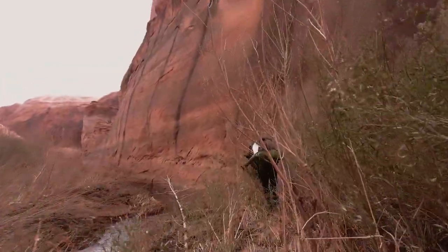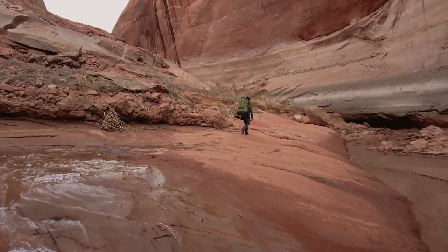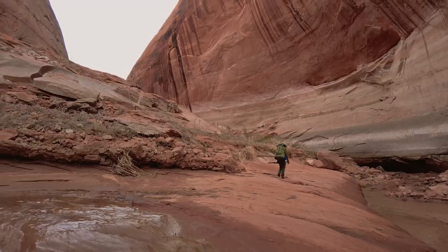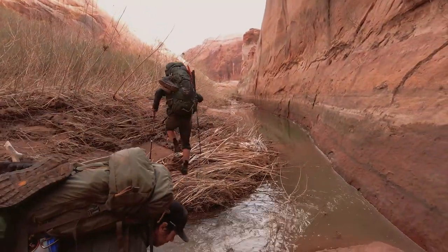We set off about an hour ago, and it's just been a heinous morning of bushwhacking, route finding, down climbing, and scrambling around. Canyon walls keep getting deeper and bigger, but we still have a couple more miles before we're going to reach where we can put in. Which is crazy to think about how far Lake Powell has dropped. Kind of a gray, gross day of bushwhacking ahead of us — stay tuned for more fun, everybody.